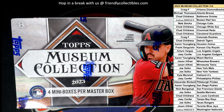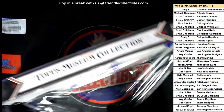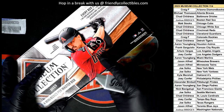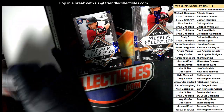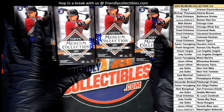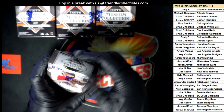Maybe we have some big Orioles hits coming out of here. We got four of them — four hits popping in here.